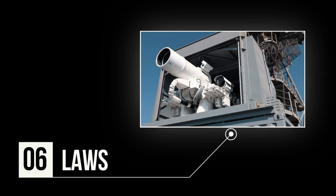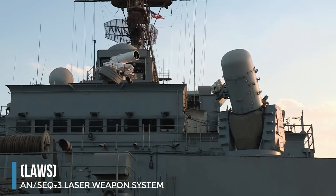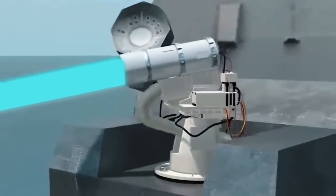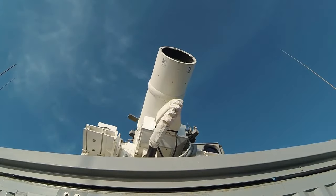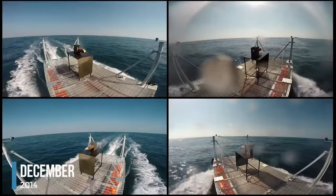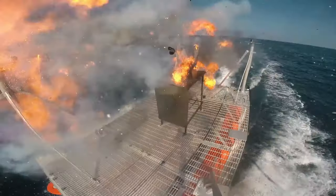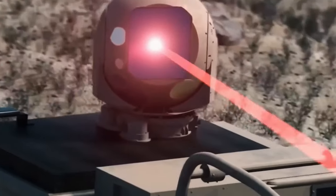Number 6: LAWS. The AN/SEQ-3 Laser Weapon System, or LAWS, is a leading-edge laser weapon developed by the United States Navy. It underwent vital testing aboard the USS Ponce in 2014, demonstrating its potential in naval technology. In December 2014, LAWS impressed the US Navy with its outstanding performance against various low-end asymmetric threats, proving so effective that the USS Ponce commander received clearance to deploy it as a defensive weapon.